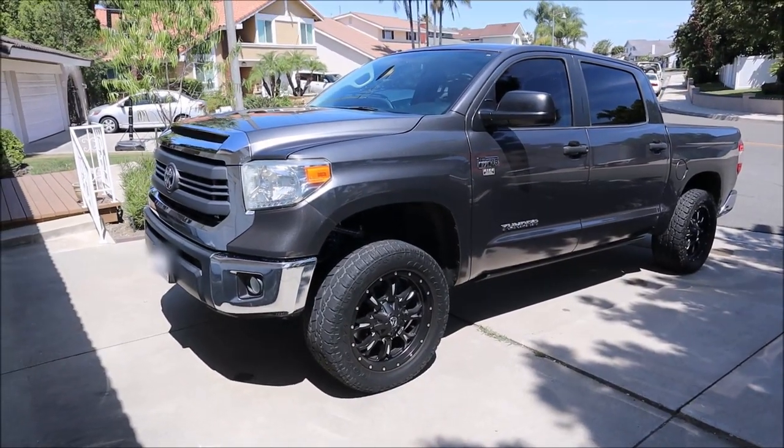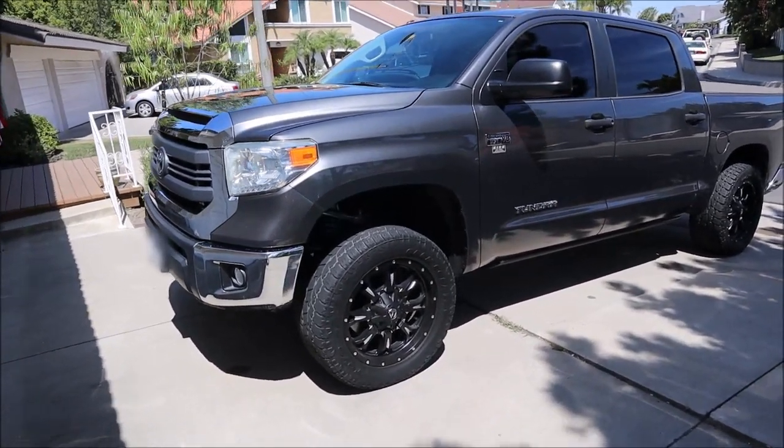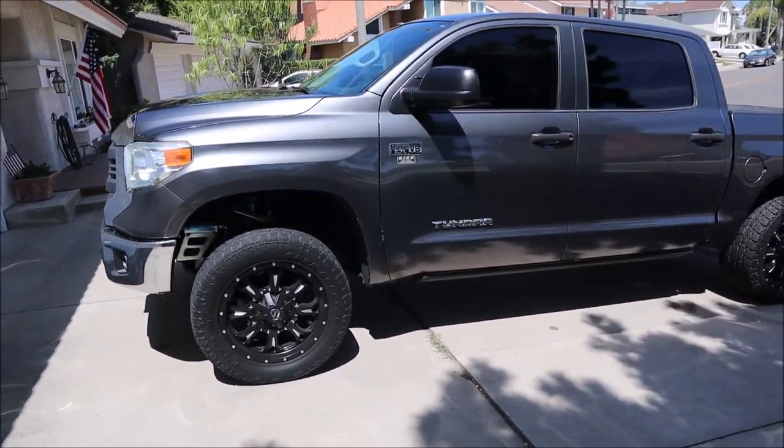Welcome back. Today we're gonna do a little bit different video and I'm gonna show you around the new car we just bought — a 2014 Crewmax 5.7 V8. Some people call this a dinosaur, but I like it. I've always wanted a Tundra.